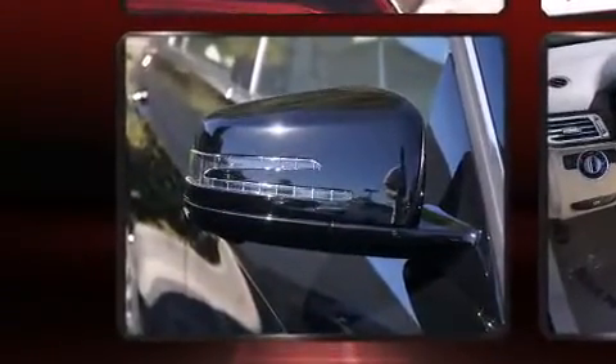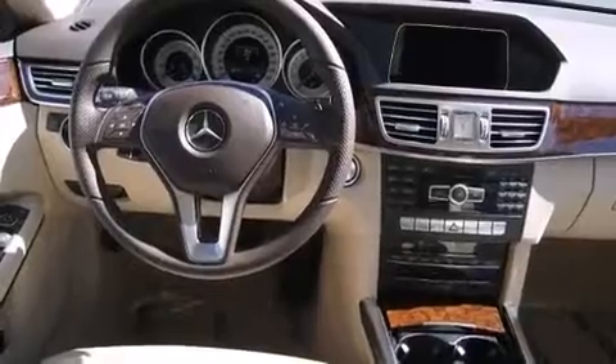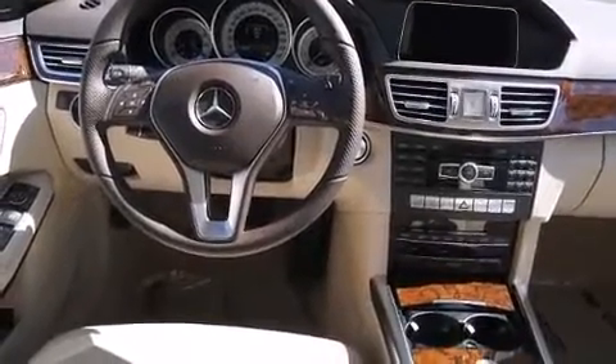Mercedes-Benz prioritized comfort and style by including power front seats, a built-in garage door transmitter, automatic dimming door mirrors, fully automatic headlights, power moonroof, and remote keyless entry.